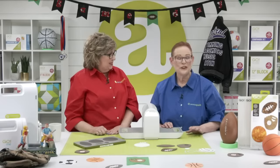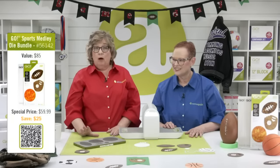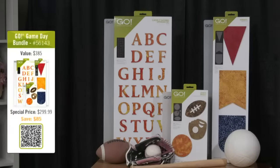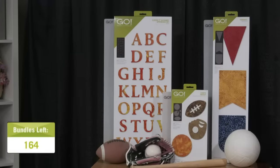Let's remind our makers how they can get their hands on one of these new dies. We have two wonderful Sports Medley bundles available today. The small bundle is $59.99 — you get the Sports Medley die and two free mats. The larger bundle is $299.99, available until midnight central time. There is a very limited quantity of the larger bundle — we're down to 187, so order quickly.